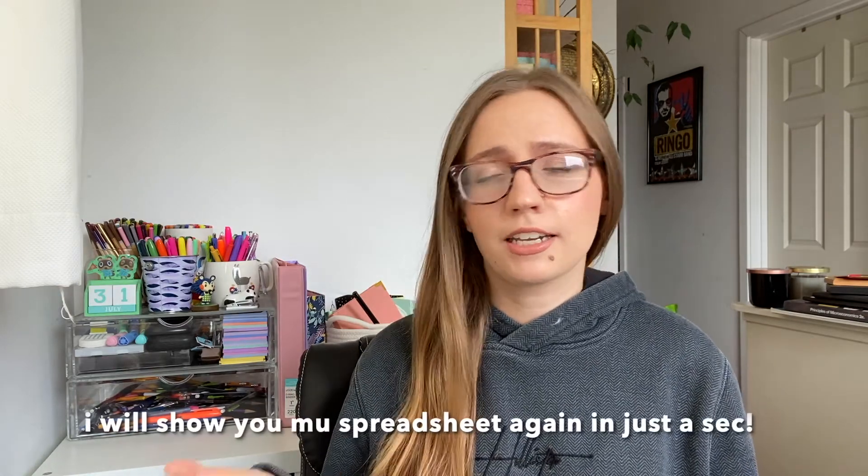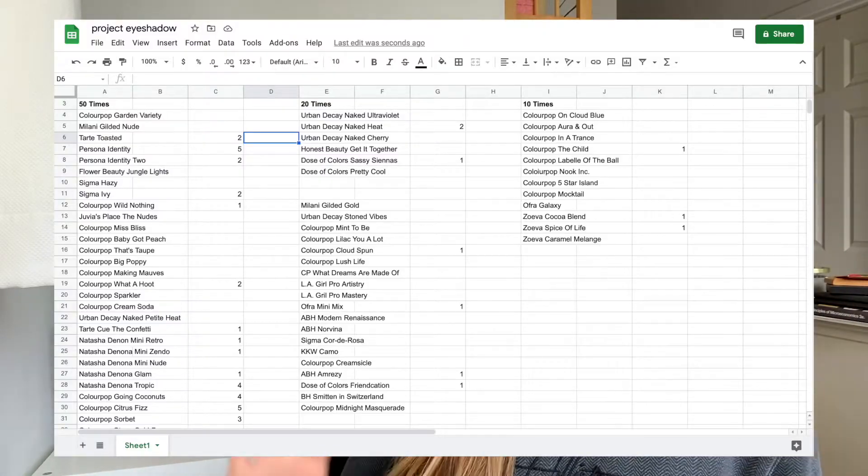My colorful ColourPop palettes have a goal of 10 uses, and once I hit that I'll stop counting. For my 50 usage goal, I have a lot of my neutral palettes — like my Tarte Toasted — because I use neutrals all the time. I feel like I'll hit that 50 usage goal much quicker than something like my lilac palette, since I don't always tend to go toward purples. I'm hoping if I can put my spreadsheet up it will make more sense.